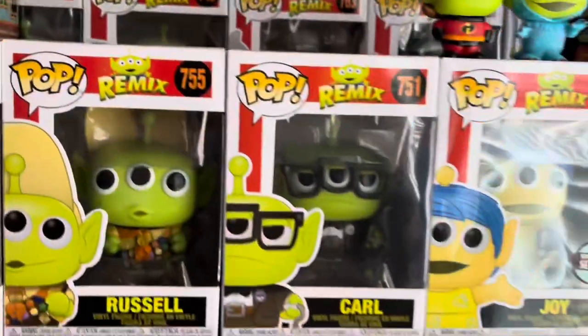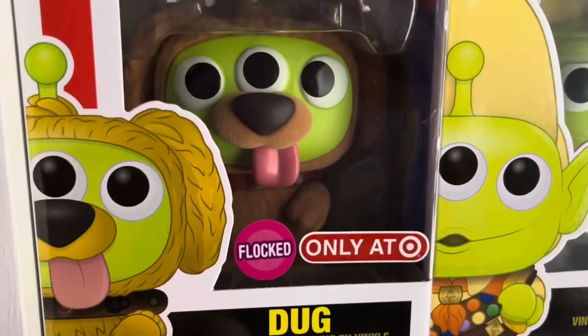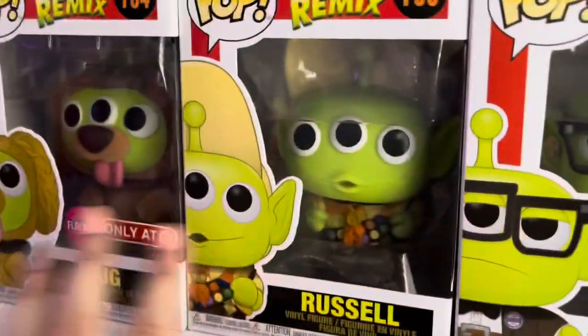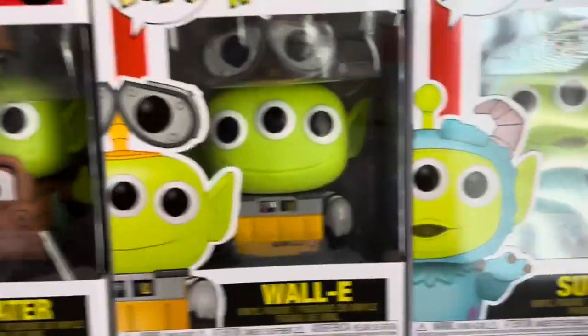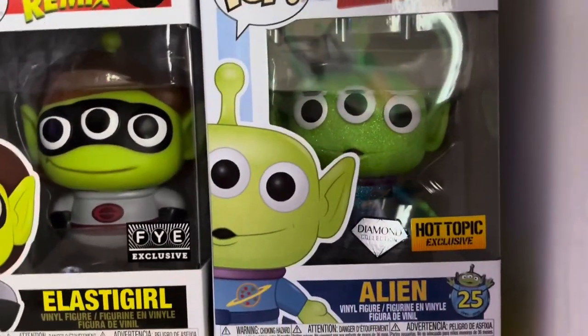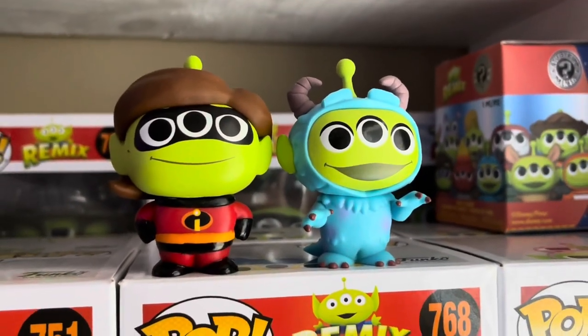Over here, we have a lot of my Alien Remix Pops. We have Dug — Flocked from Target, the only-on-Target exclusive. We have Russell and Carl, all from the movie Up. Then we have the specialty series Joy and the Walmart exclusive Randall. Then we have Zurg, Dot, Mater, WALL-E, and Solomon. And lastly we have Dory, Buzz Lightyear, Roz, Elastigirl, and the Diamond Edition Alien from the 25th anniversary. We also have Mrs. Incredible and Sully in the mystery mini version.